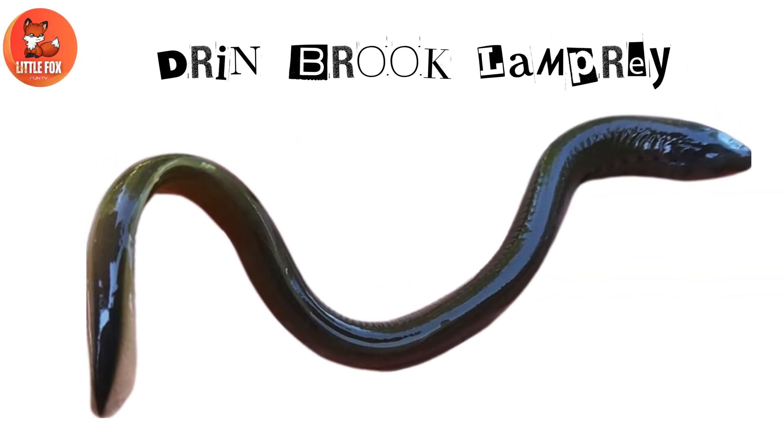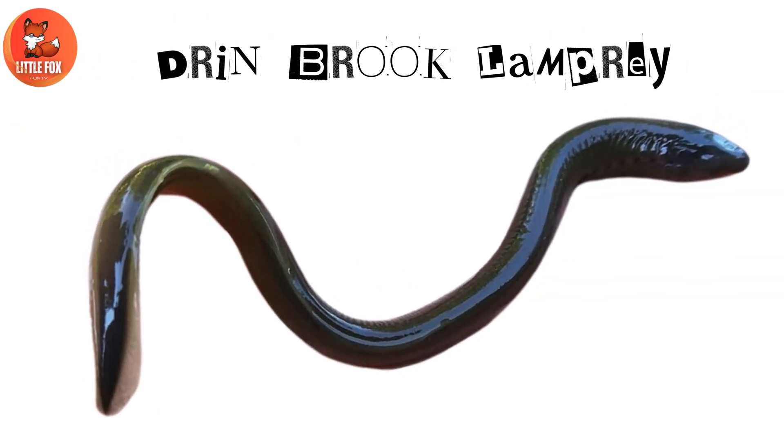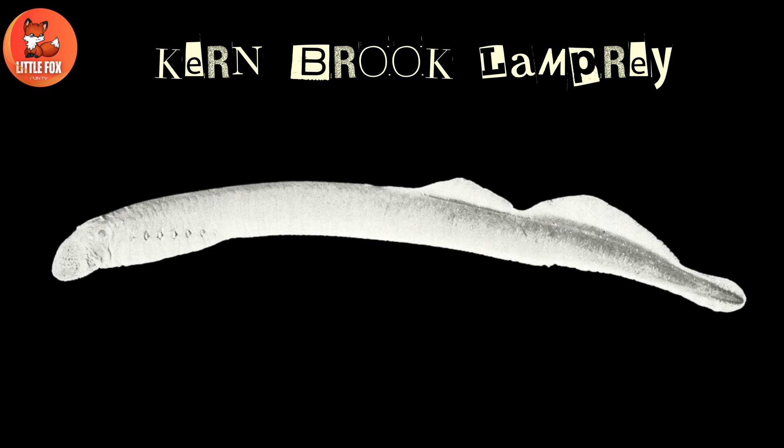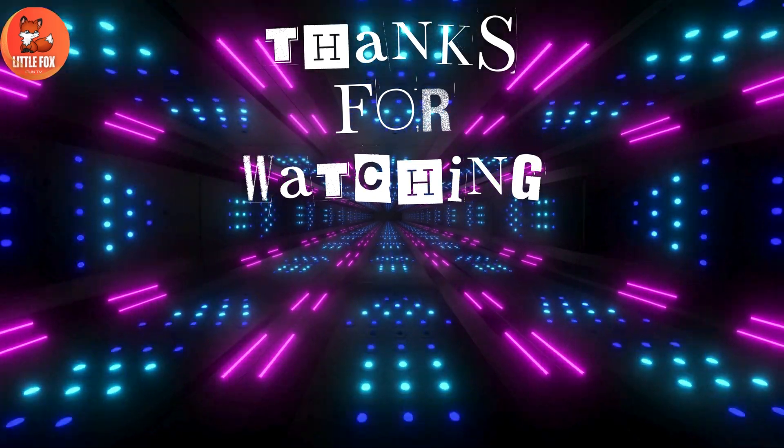Number 21: Drinbrook lamprey. Number 22: Kernbrook lamprey.